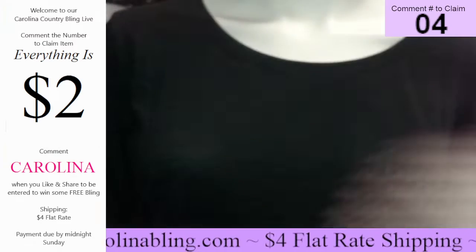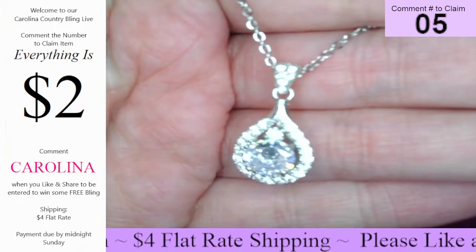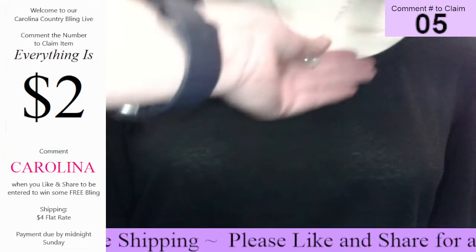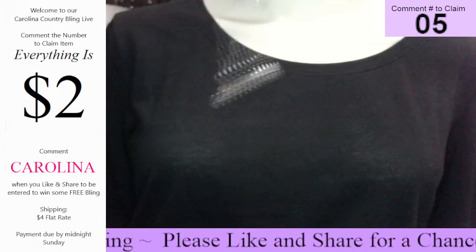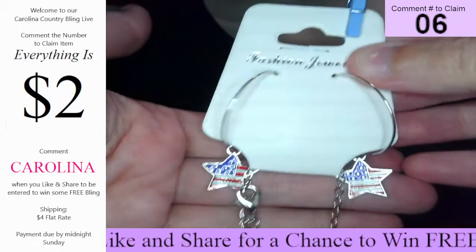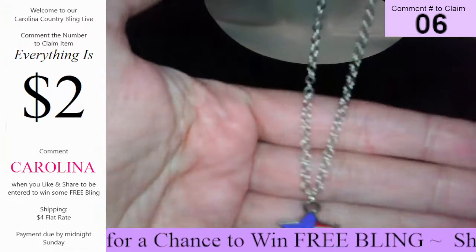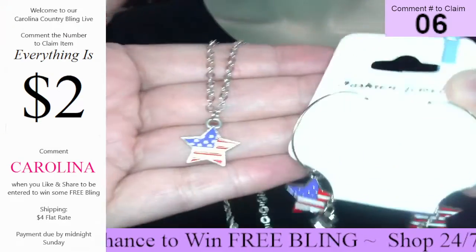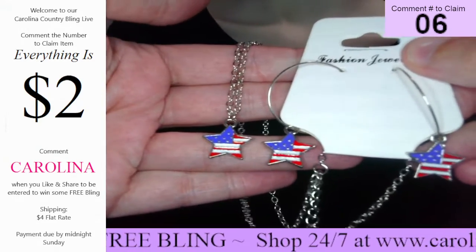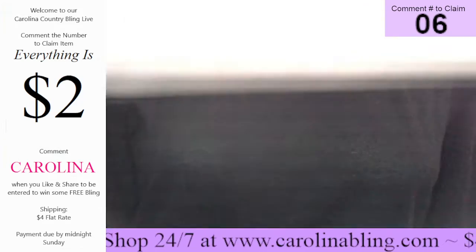Number five — short style, cute little dainty diamond, and it's going to set just like that. Number six — this is the last set of this one I have. You get this one for only $2, y'all: earrings with that red, white, and blue star, short style, and then that same pendant. So you get this set for $2. That one's number six. It's going to set about like that. Really, really cute.